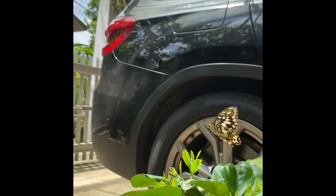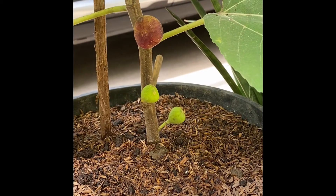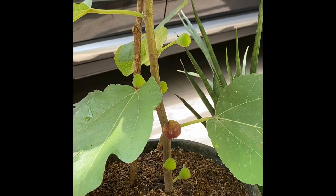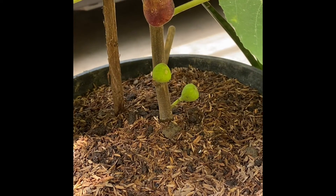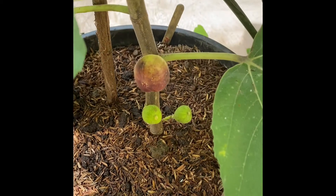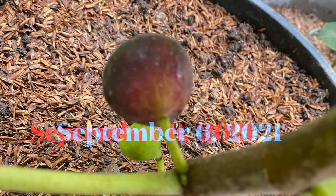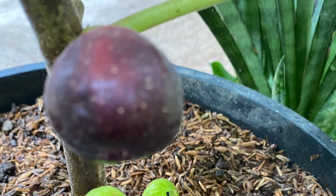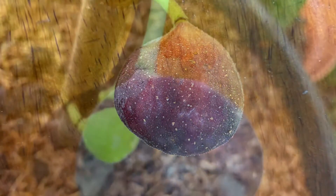I am distracted by this butterfly! It's a little sunny, so it's taking this photo. There are just a few butterflies also hovering in the garden. I wonder how soon this fruit will be fully ripened. The next day I checked on it again — it's deeper maroon in color now.